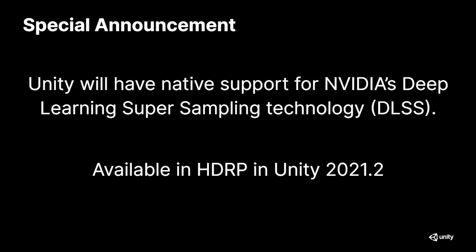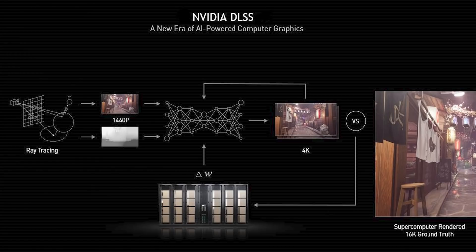For this reason, we have a special announcement to make today. We are proud to announce the native support of NVIDIA's Deep Learning Supersampling technology, also known as DLSS. It will be available in HDRP in the upcoming release of Unity 2021.2. DLSS uses AI, running on RTX-dedicated Tensor Core units, to intelligently scale up a game frame to a higher resolution. NVIDIA even built a supercomputer to train the DLSS neural network with extremely high quality 16K offline rendered images of many kinds of content.